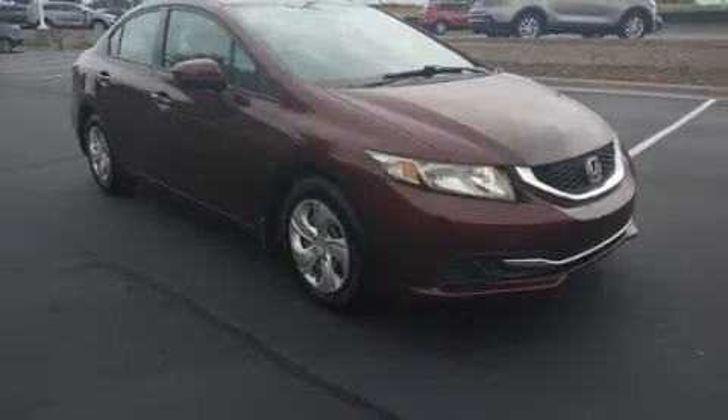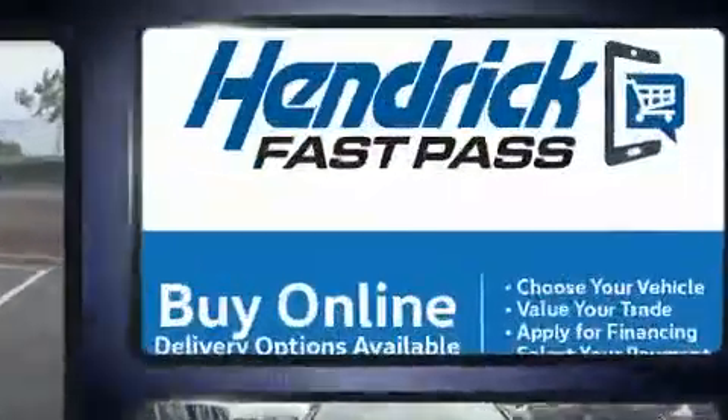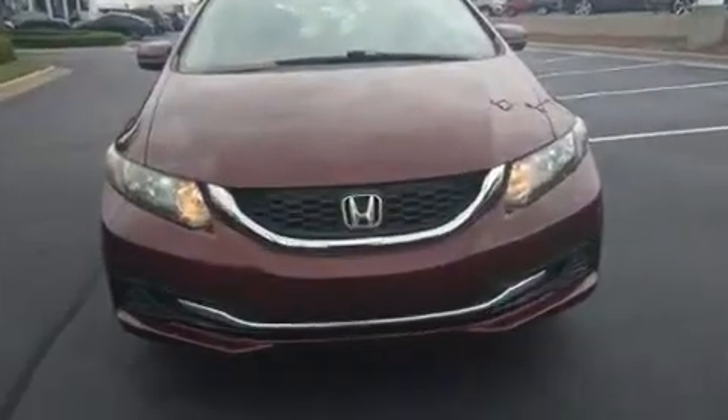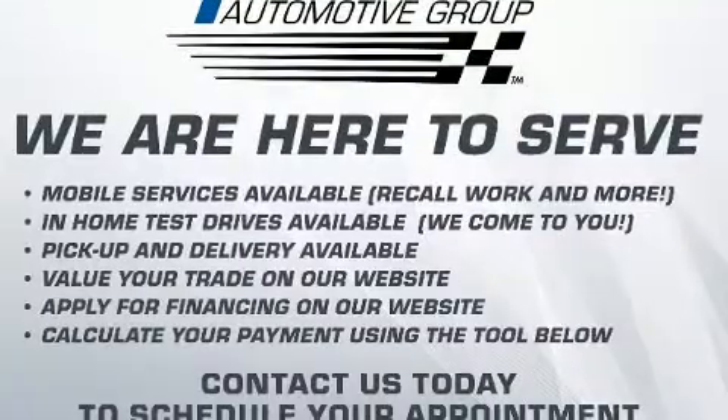Here's a great deal on a 2015 Honda Civic. This four-door, five-passenger sedan still has fewer than 70,000 miles. Smooth gear shifts are achieved thanks to the 1.8-liter four-cylinder engine, and for added security, dynamic stability control supplements the drivetrain.